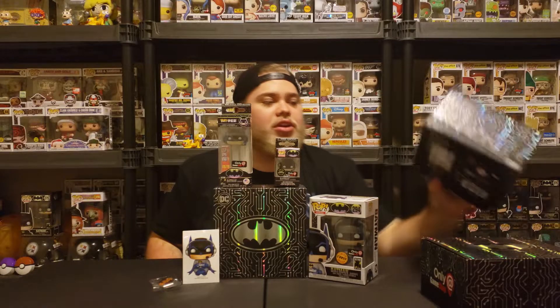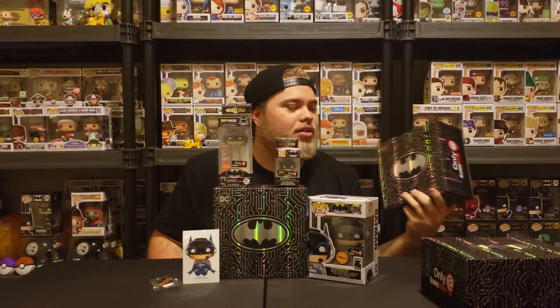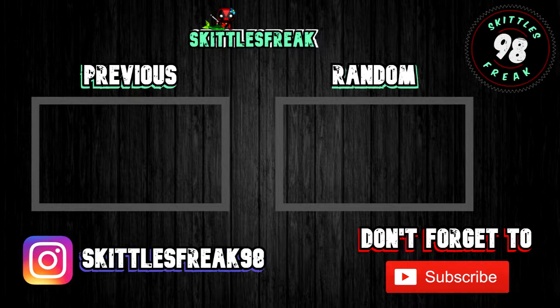I don't know what I'm gonna do with these two non-chase boxes. I don't know if I'm gonna keep them — if you want one, just hit me up and I'll send you one, because I don't want these. I only wanted the chase.